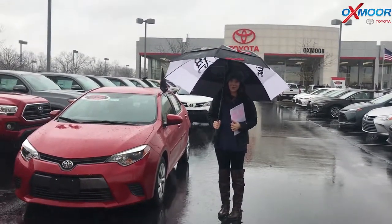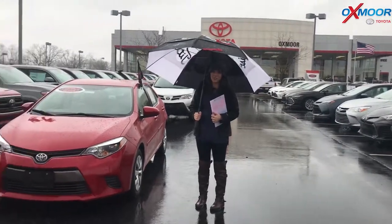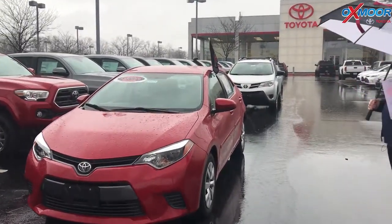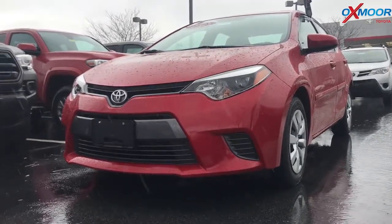Hey everyone, it's Gabrielle with Oxmoor Auto Group here today at Oxmoor Toyota for our Facebook Used Vehicles of the Week. This week we have three vehicles to share with you guys. Bear with us as it is raining out here, but we still wanted to show you these vehicles. So let's go over some information on this one.